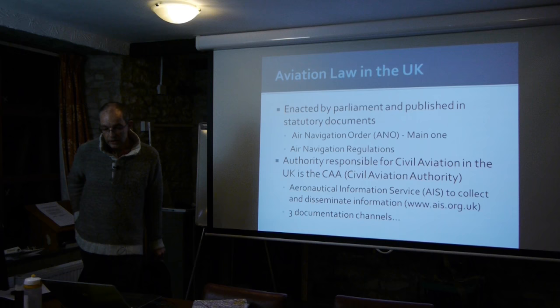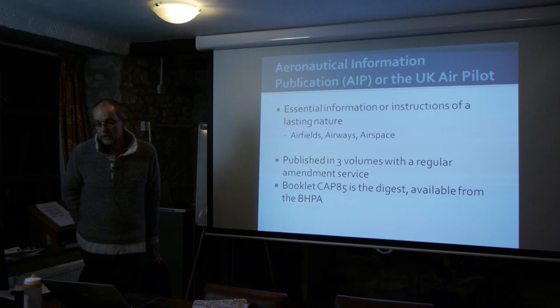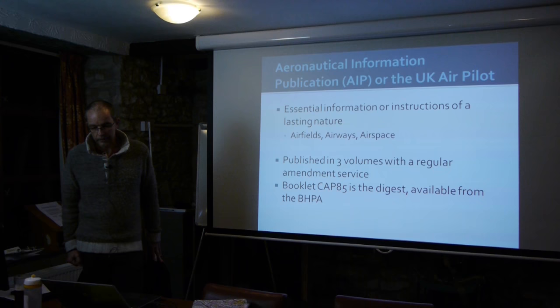The AIS disseminates information in three ways. The first is the AIP — Aeronautical Information Publication, or UK Air Pilot. This covers long-term stuff: if there's going to be a new airfield or another runway at Heathrow, those are the things that go out in AIPs. It's a big document, three volumes. There's a summary booklet which is a digest, and you can get that from the BHPA if you have trouble sleeping.